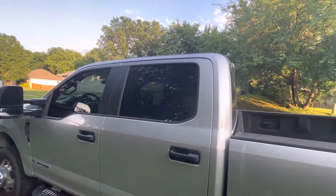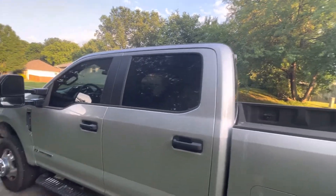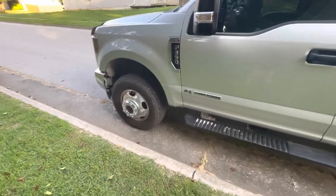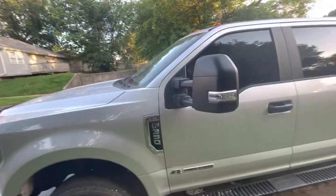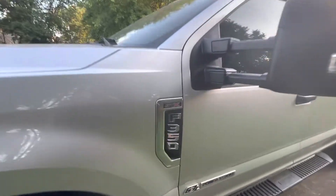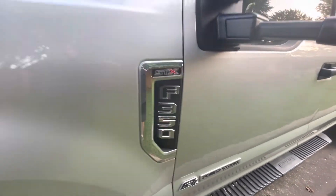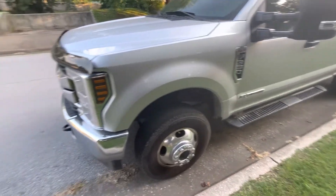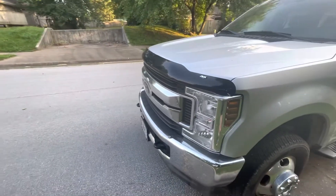I had the side and back windows tinted, put heavy duty floor mats in it. There's the STX badge for what that's worth. I also put a bug shield on it.